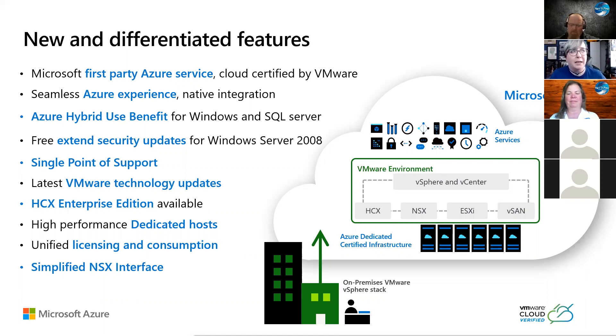HCX Enterprise Edition is available. Eventually it will show up by default. Right now it's HCX Advanced, which supports up to three site pairings. The Enterprise Edition allows up to 10. It's in public preview right now and will roll into full-blown GA at some point soon.